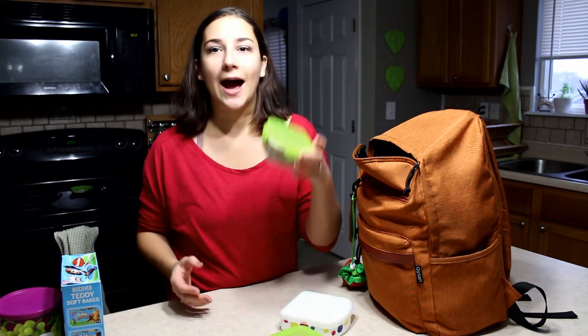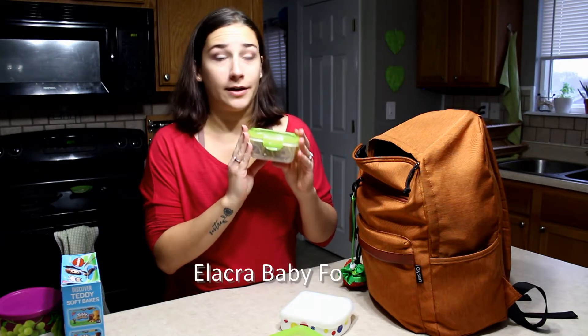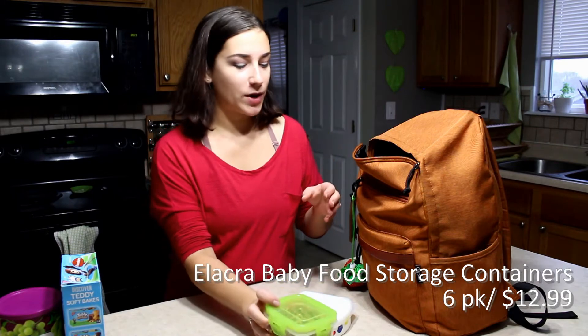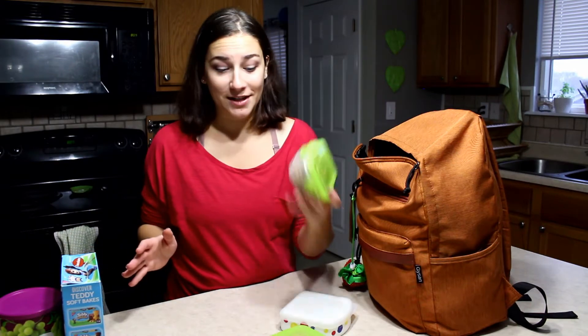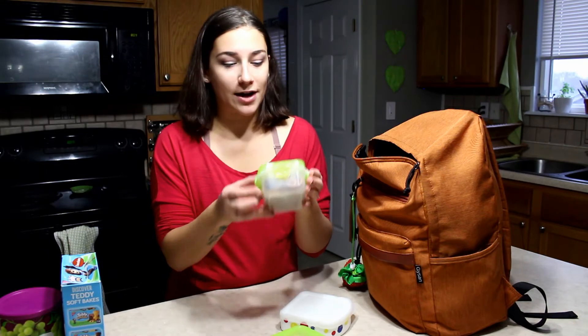I don't own any of the little silicone reusable ziplock-type products. I have these little containers that we got off Amazon like three or four years ago when I was making baby food for Calvin — I would put the baby food in these little containers. We have a lot of them and I've just continued to use them as snack containers for the boys as they get older, so we love using these little guys.